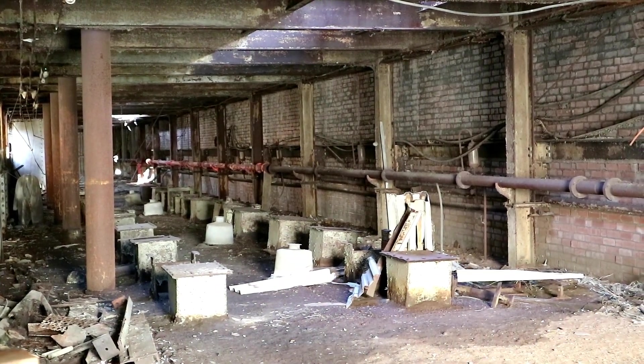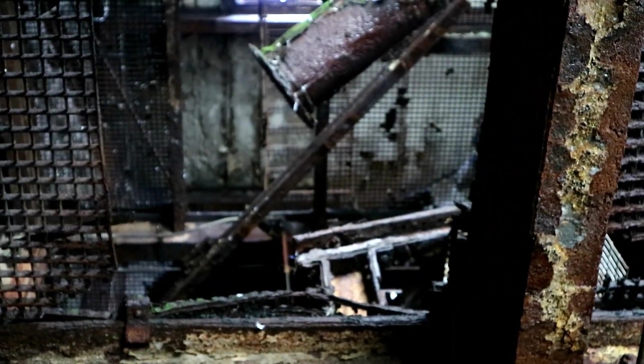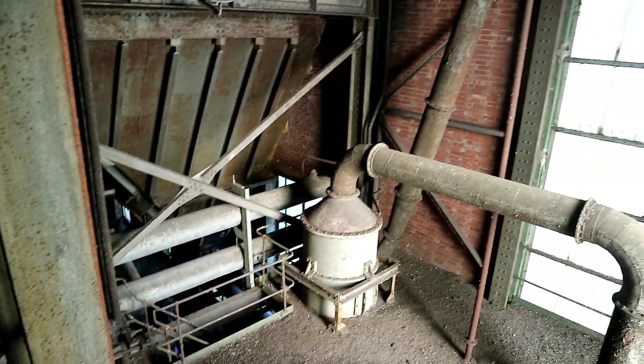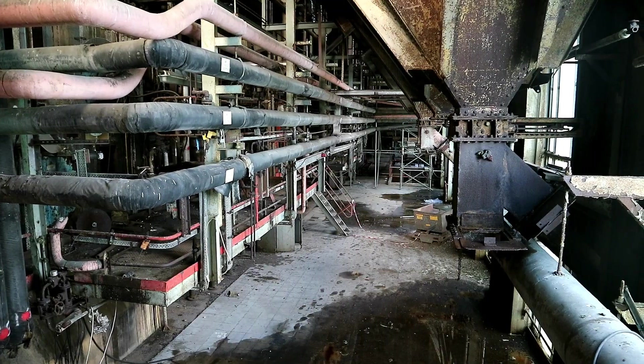As well as creating power for the chemical facility, the coal-fired structure allowed the local area to have power for over 70 years. However, when a new power plant was built in the early 21st century, this one was decommissioned and has been abandoned since.